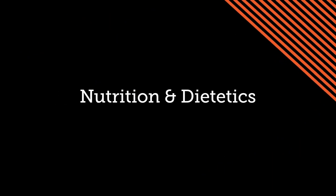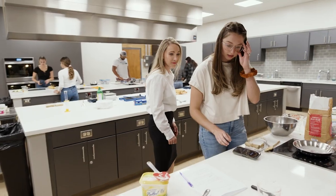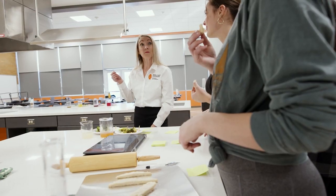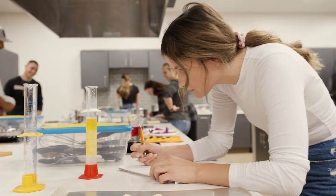I'm Jennifer Reeder, a clinical assistant professor in the Department of Nutrition and Dietetics. Everybody has to eat — it's something we all have in common. It's really exciting to be able to teach nutrition in many different settings and help future dietitians teach that as well. It's not just teaching people what's the healthier option, but helping them work through the behavior piece of making healthy choices.